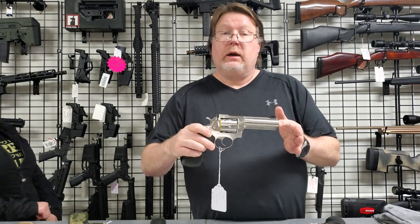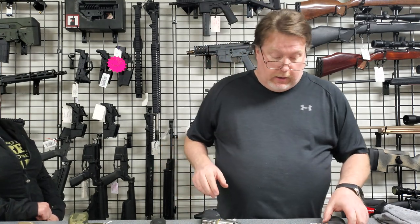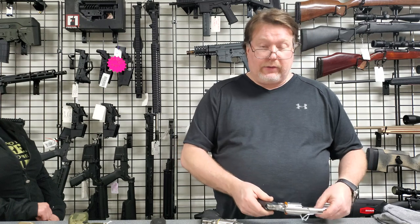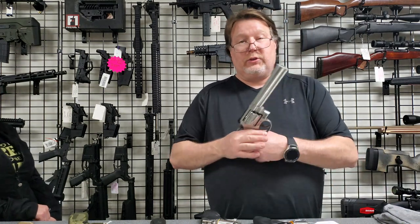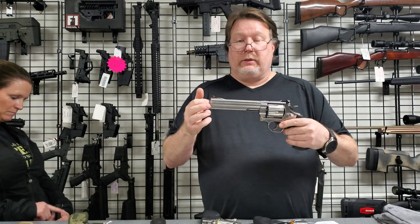We got in a GP100 357 Magnum — that gun right there is super nice, $769 is the price on that one. Also got a Colt King Cobra 357 Mag, that one is $829. And a Smith & Wesson 44 Magnum — $629 — that thing's a beast.